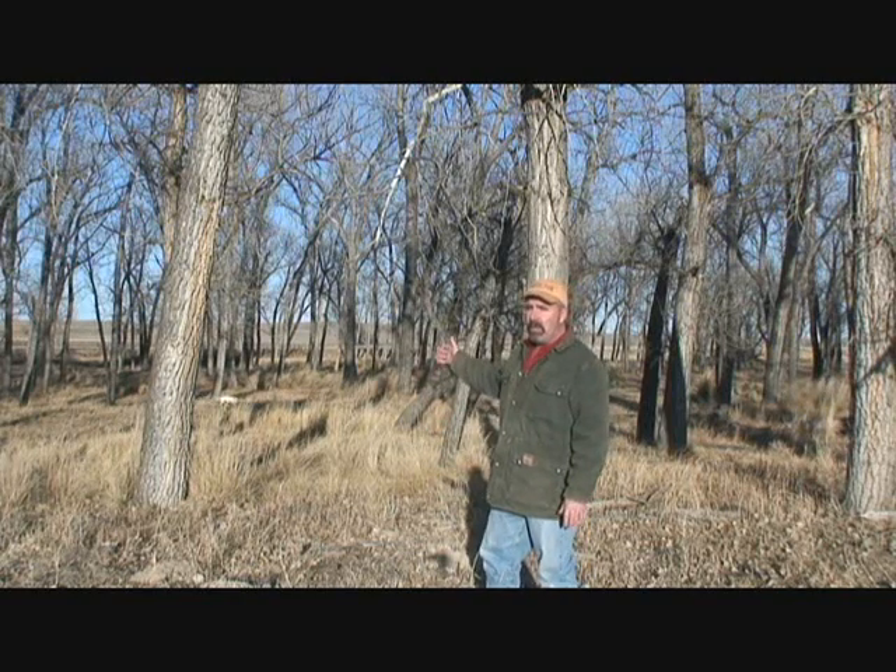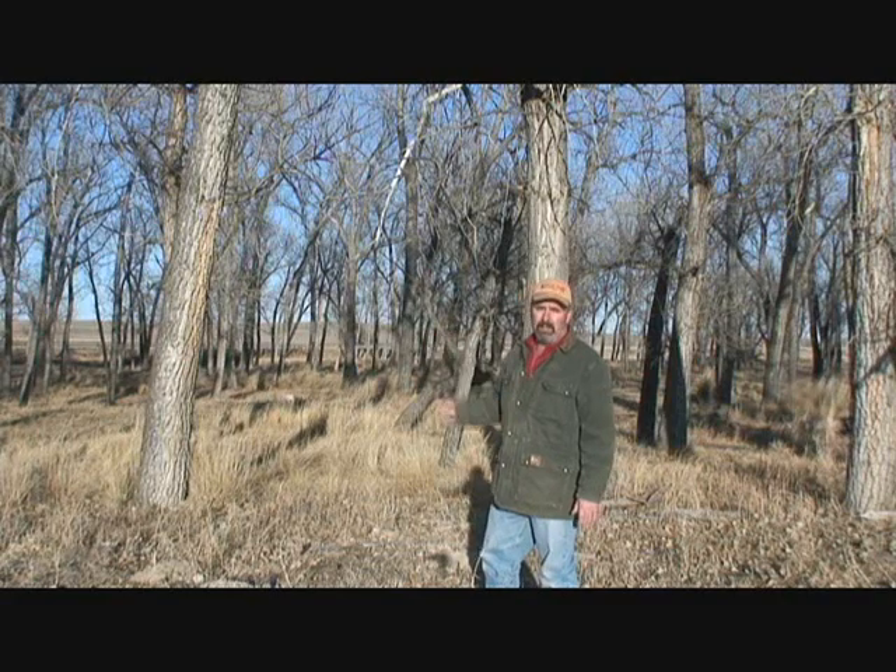It was about 30 or 40 years ago that invasive species really began to take off in the Republican River Valley. And especially within the last 10 years or so, this type of habitat has become increasingly hard to find.